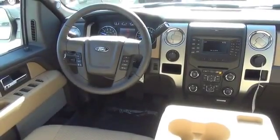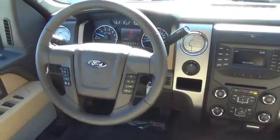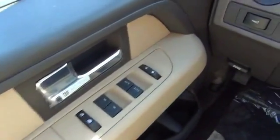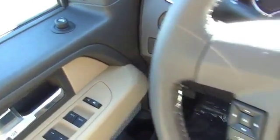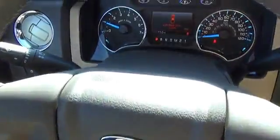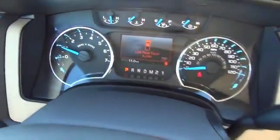On the inside you'll find curtain head airbags, front airbags, side airbags, side impact door beams, child safety locks, child restraint seats, anti-theft system, power outlet, a multi-function remote, and power door locks.